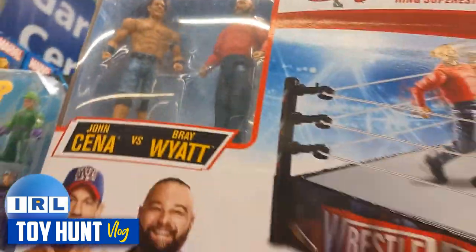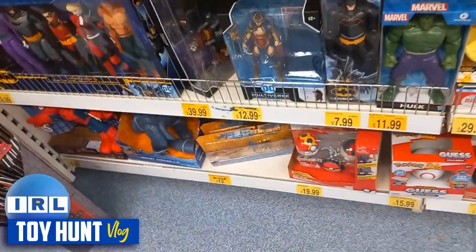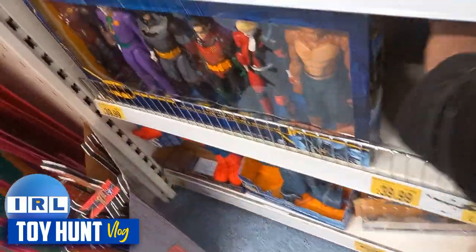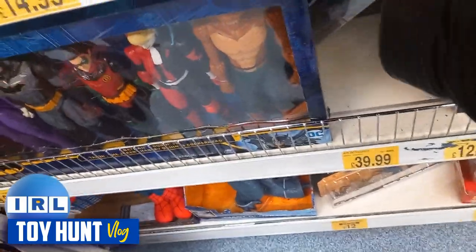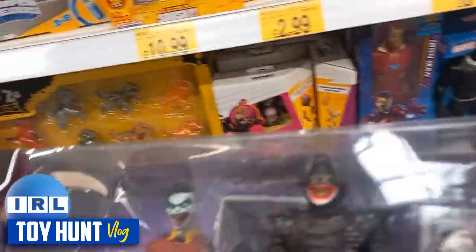We've got a WWE ring — we've seen this before — Bray Wyatt and John Cena, and there is a Jesse from Turtles. I spotted this — look at this, this is an epic struggle watching a grown man struggle to get a toy out. I literally — this was hard work holding a camera in my hand and trying to get this out, hopefully it's worth it.